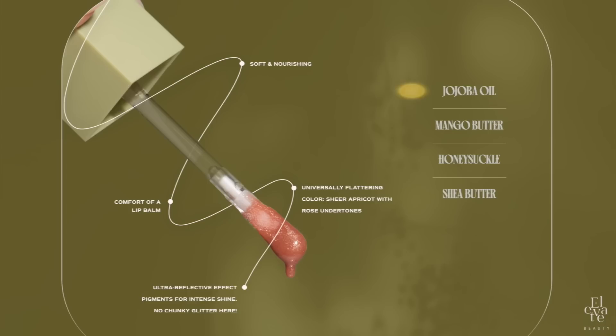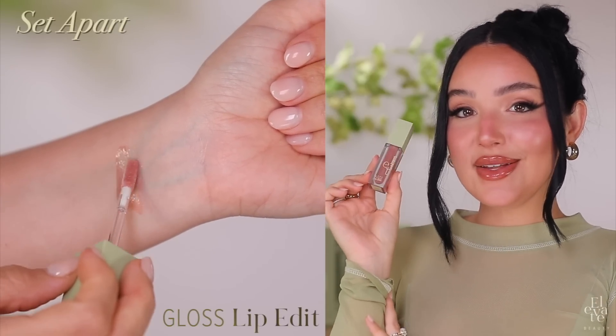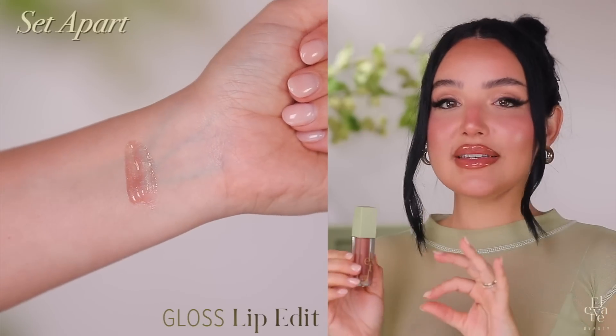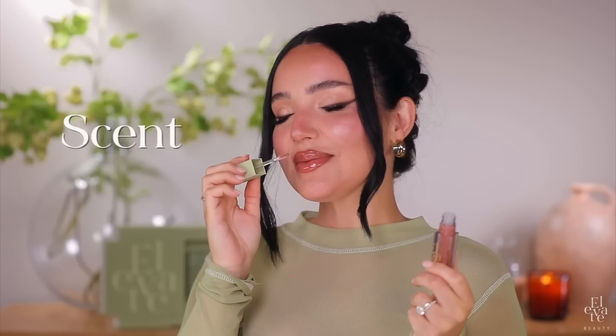I like to think of our gloss as a beauty and skincare hybrid because of its nourishing ingredients like jojoba oil, mango butter, honeysuckle flower extract, and shea butter. It leaves your lips feeling extra hydrated and instantly nourished, unlike other glosses that when you take off can make your lips feel sticky or dry. The color is a universally flattering sheer apricot with rose undertones. This color is flattering on literally everyone — I wanted something that looked clear, but wasn't clear. It gives you this blush of color, whether you wear it alone with a lip pencil or to upgrade one of your favorite lip colors. And you can see just how much it makes your lips glow and how comfortable and long-wearing it is.